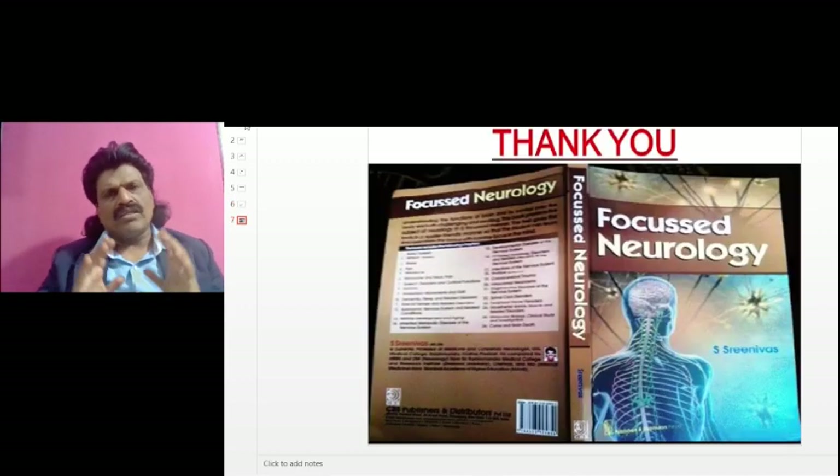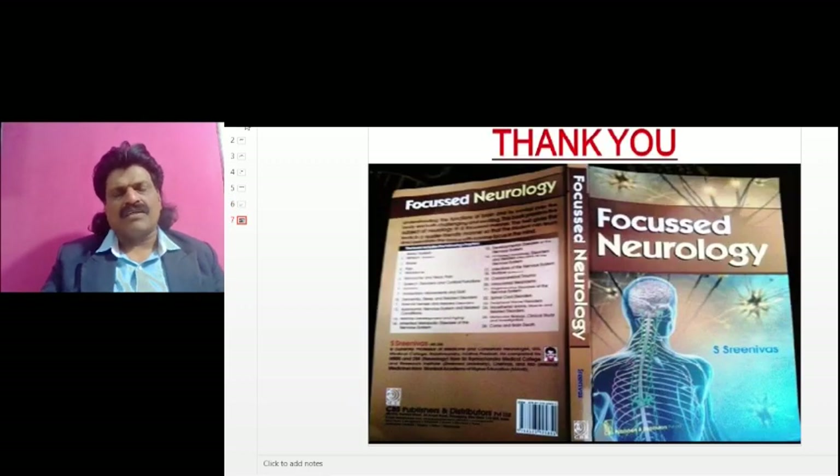So these are all the important vestibulospinal reflexes. I hope you have enjoyed listening to this video. The other important concepts of neurology I have put in a question-and-answer format in a book called Focused Neurology, written by me, Dr. S. Srinivas. This book is available online from all leading booksellers including Amazon.